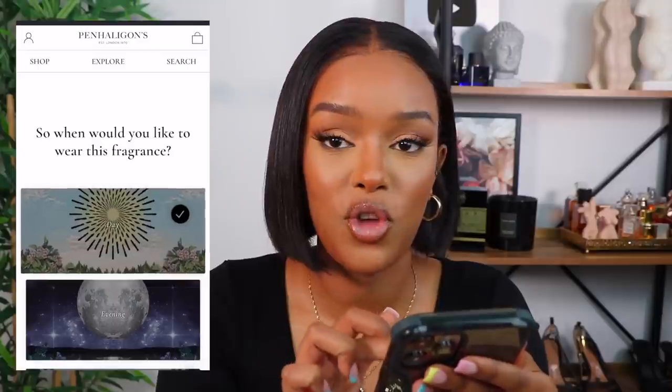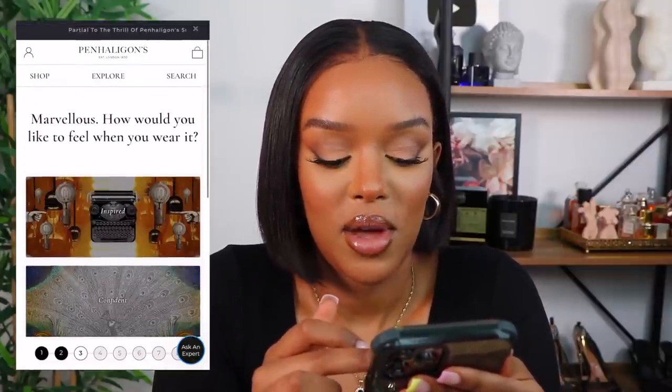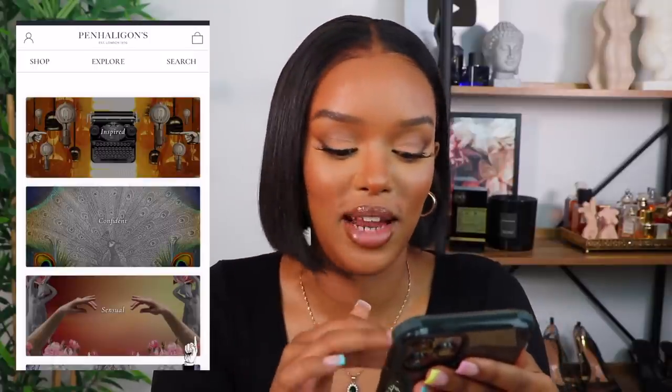I need a few more day scents, but I'll make it versatile. What do you like to feel when you wear your fragrance? — inspired, confident, sensual, elegant. I like to feel confident — I like a scent that makes me feel bossy. Let me tell you about my favourite scent — it makes me feel like an absolute boss. I love the Jasmin fragrance too, which makes me feel very feminine, but this one makes me feel really powerful.